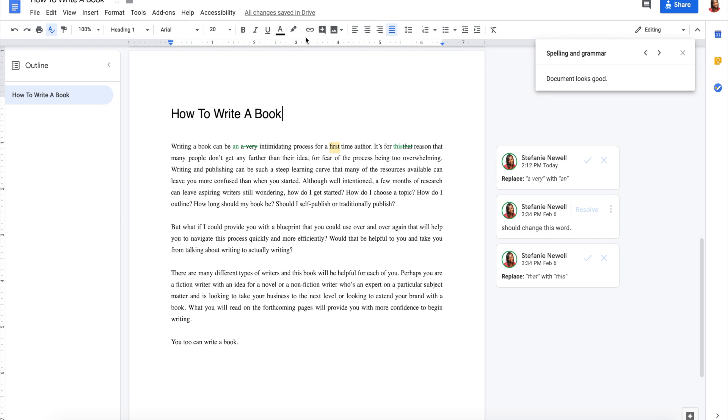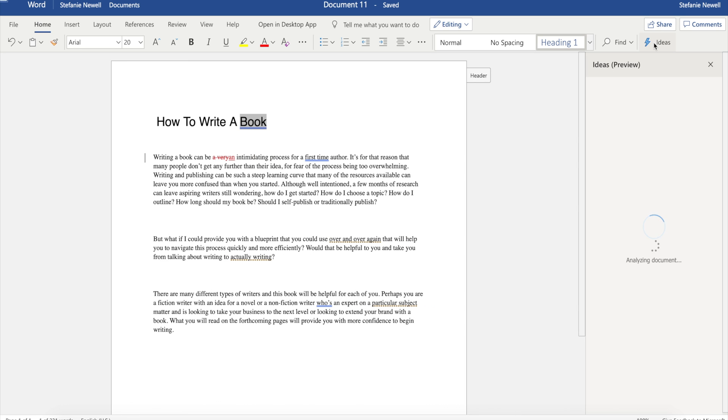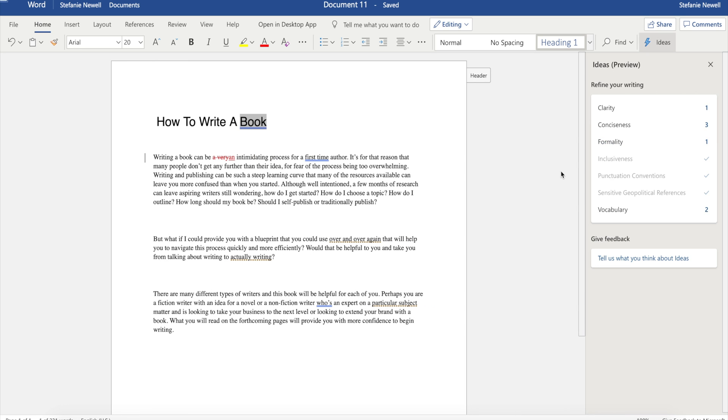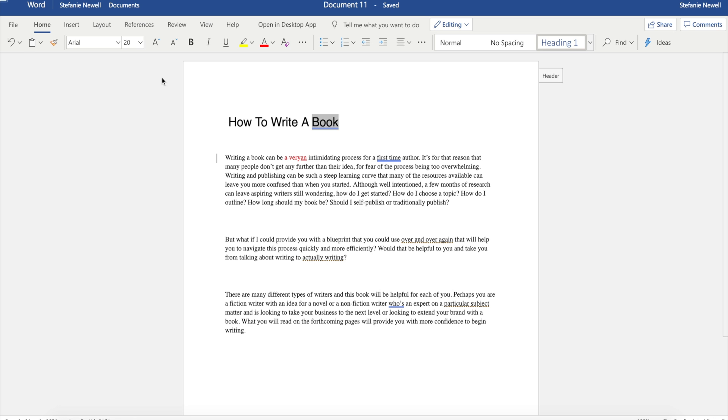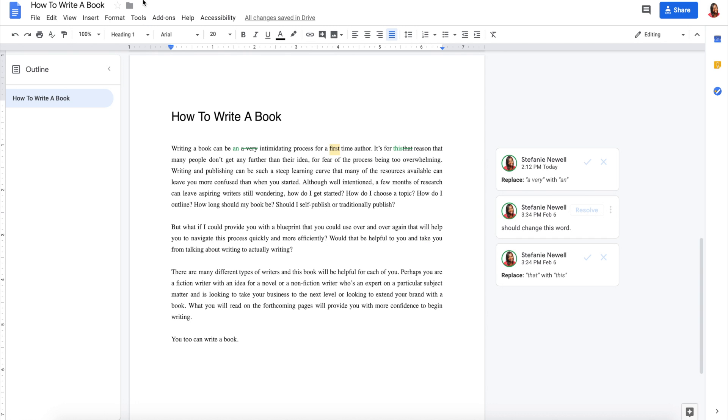I did find a really cool function in Word that reminded me of Grammarly — that's its Ideas function, where it provides ideas on clarity, conciseness, formality, and more. Word count is another feature that writers will need to access easily, and both Google Docs and Word make it easy to find the word count for a document.